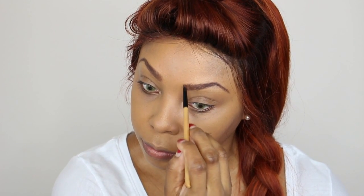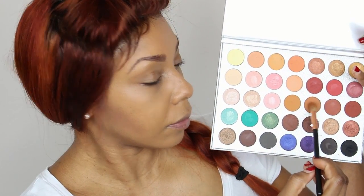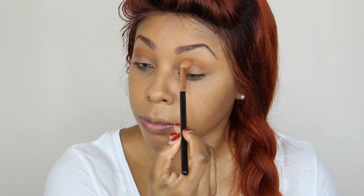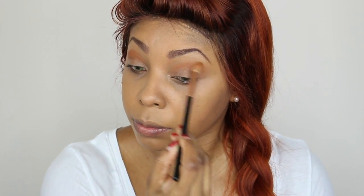We're going to go into the crease lines — we want to really focus on that and pull the color upwards, lightly fading out any harsh lines.